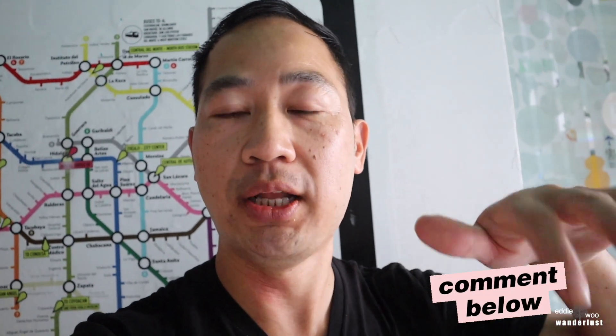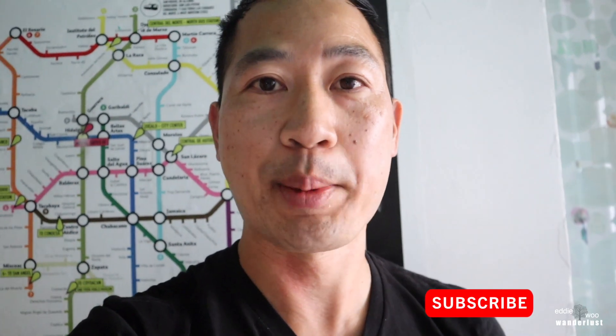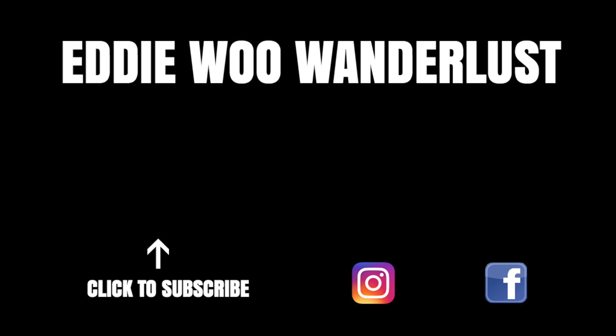Hi, this is Eddie Wu Wanderlust — I'm here in Mexico. Please subscribe to my channel, like this video, comment below, and I'll catch you in the next one. Hola, soy Eddie Wu Wanderlust — subscribe to my channel, give me a like, and I'll catch you in the next one. Peace. Here comes the underdog, Eddie Wu Wanderlust, with the YouTube vlog and travel he trusts. I've been exploring the world for nine years in a row — I leave no stones unturned, there's no stopping my flow. The underdog will make it, 'cause I don't fake it.